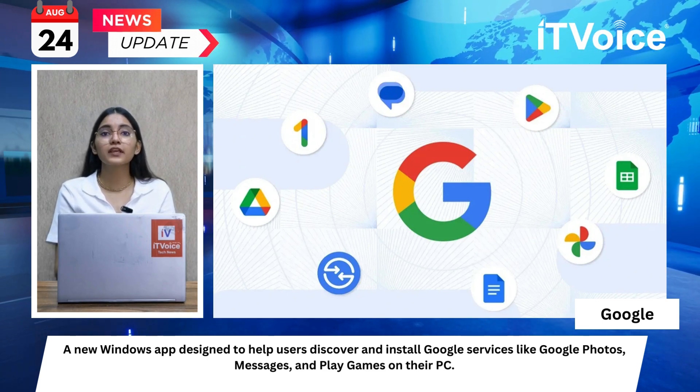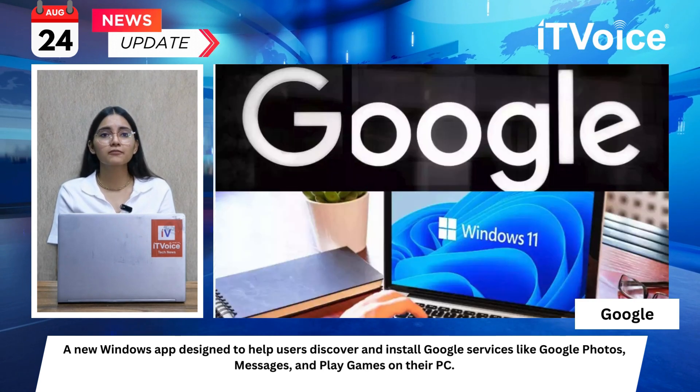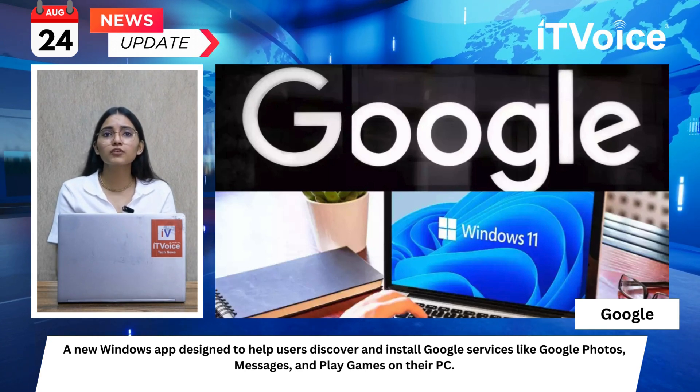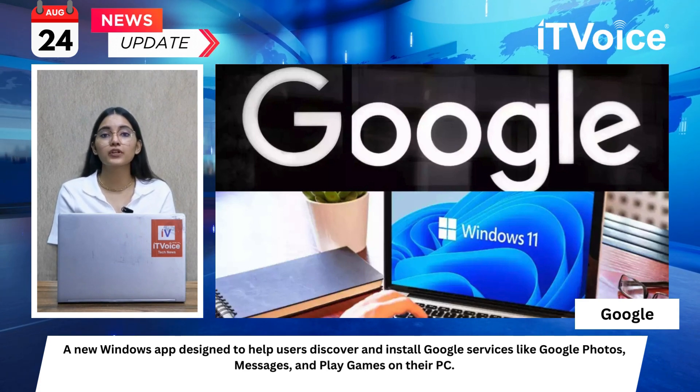Users can play smartphone games on their Windows PC with Google Play Games and sync progress between devices. Initially, Google Essentials will be available on all HP Windows consumer and gaming brands like Spectre, Envy, Pavilion, Omen, and Victus.